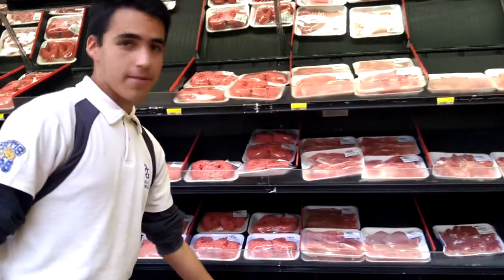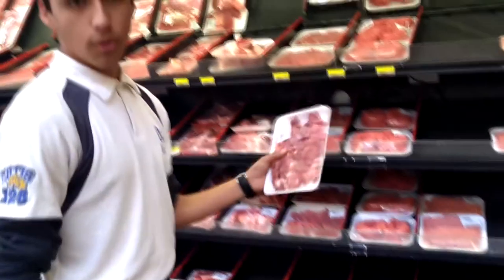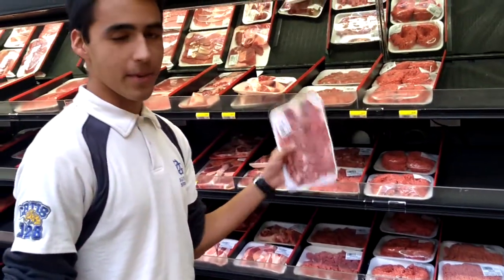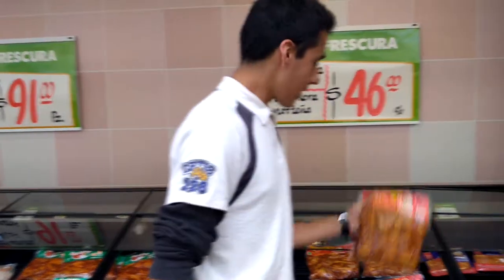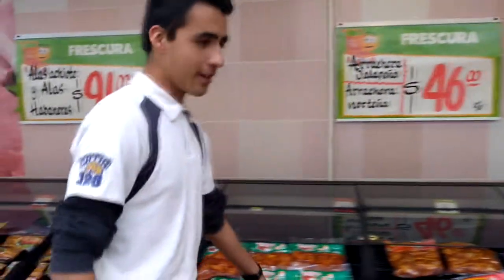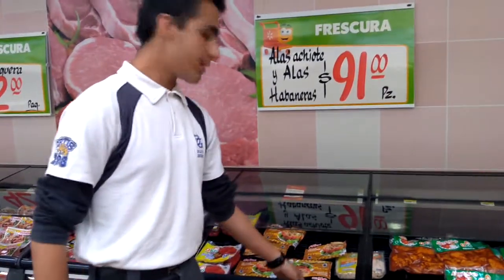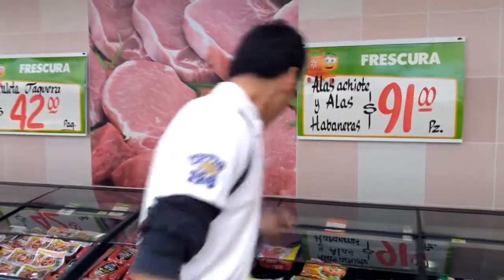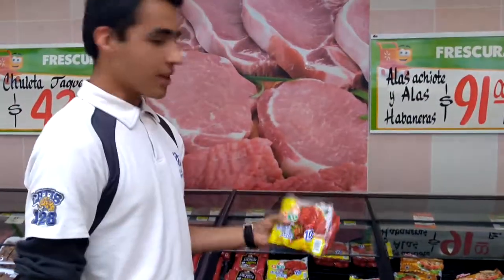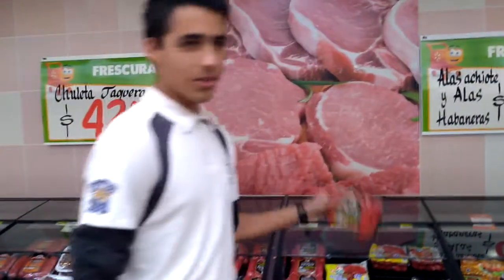Ground beef. Smoked pork chops. Pork ground beef. Spiced or sliced meat. Beef meat. Hamadero wings. Hachiyote wings. Breaded chicken breast. Chicken sausages for grilling and normal sausages for grilling.